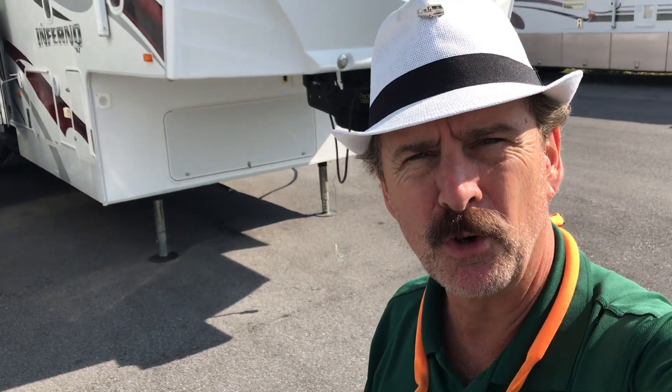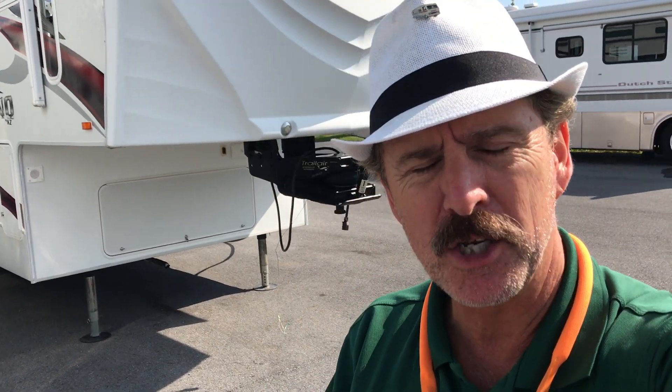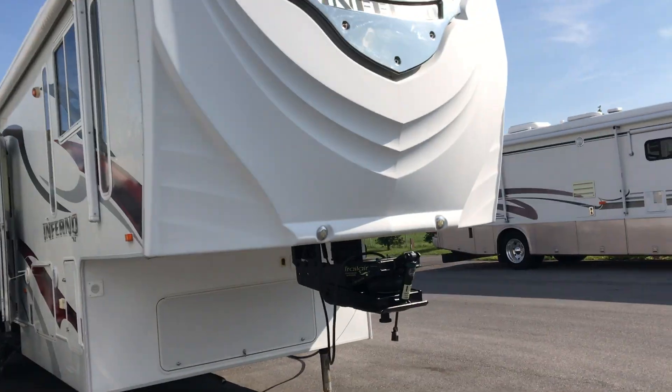This is Paul Chamberlain, the Air Force Guy, coming to you from Beckley's Camping Center. Today we're going to talk about a unique trade we just got in — it's a 2009 4012 Inferno. This is a toy hauler, and it's pretty unique. Make sure you stay with me to the end because this thing has one thing on it that most other RVs do not. For more information on this camper or any others, ask for Paul, the Air Force Guy.